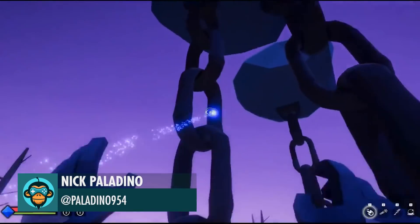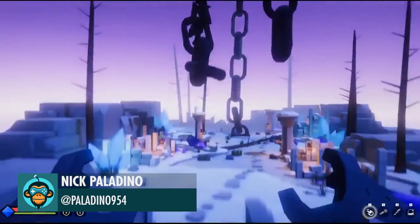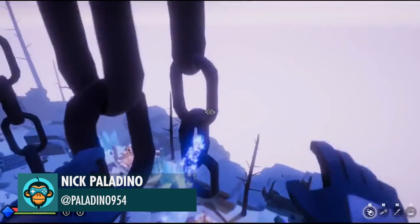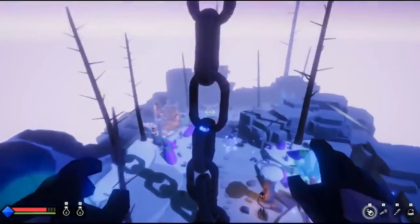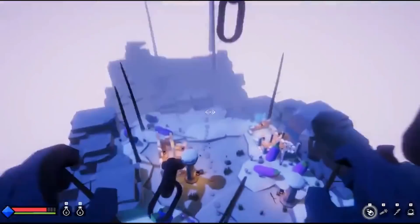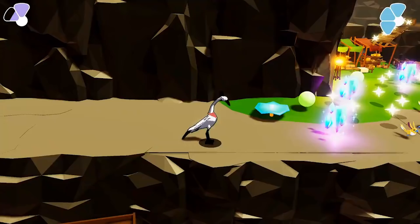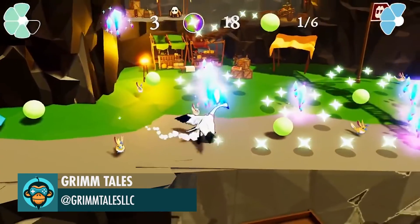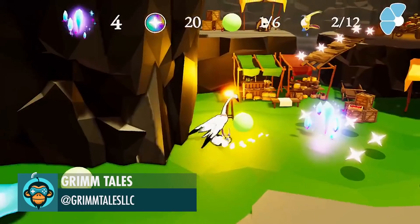The Giant Chains Can Break, by Nick. Improved HUD so that certain pieces of the UI only show when necessary, by Grimtales.